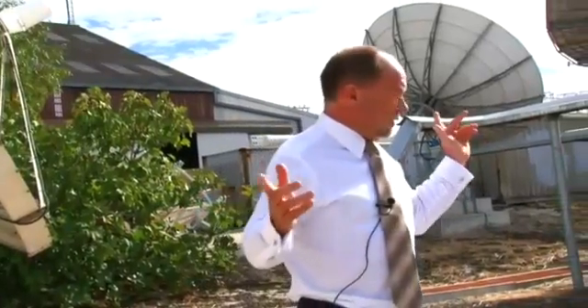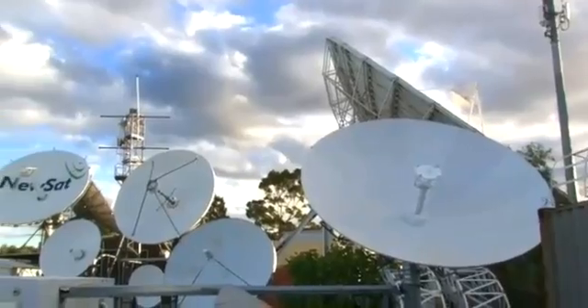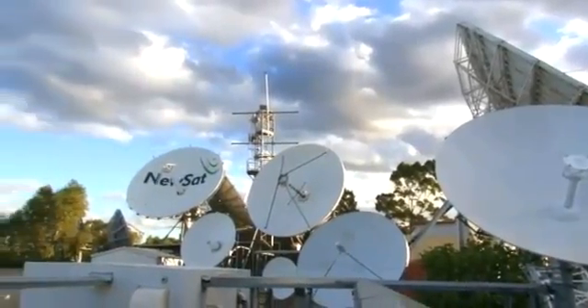As well as having all these antennas, the actual background of the station — we have terrestrial connectivity from AMCOM, AAPT, Telstra, and Optus.